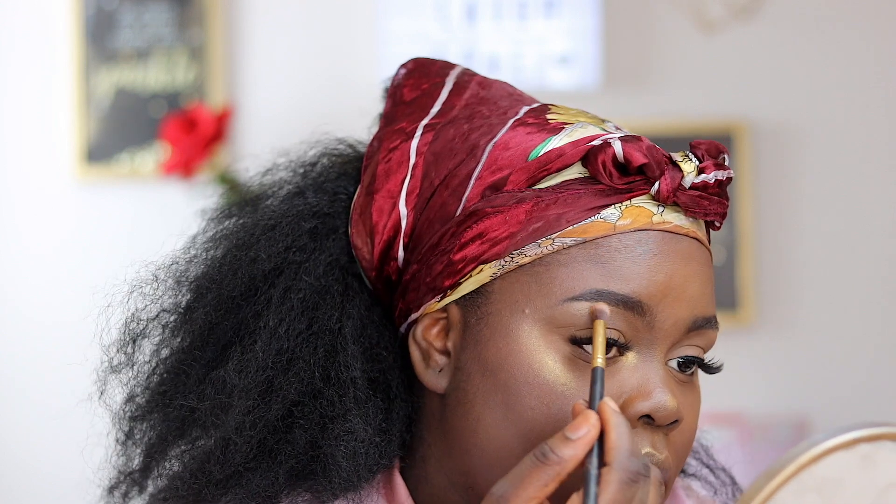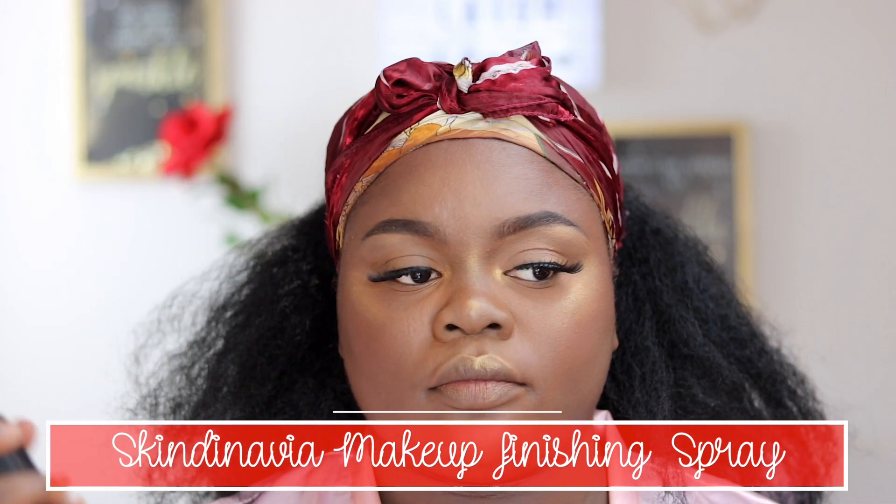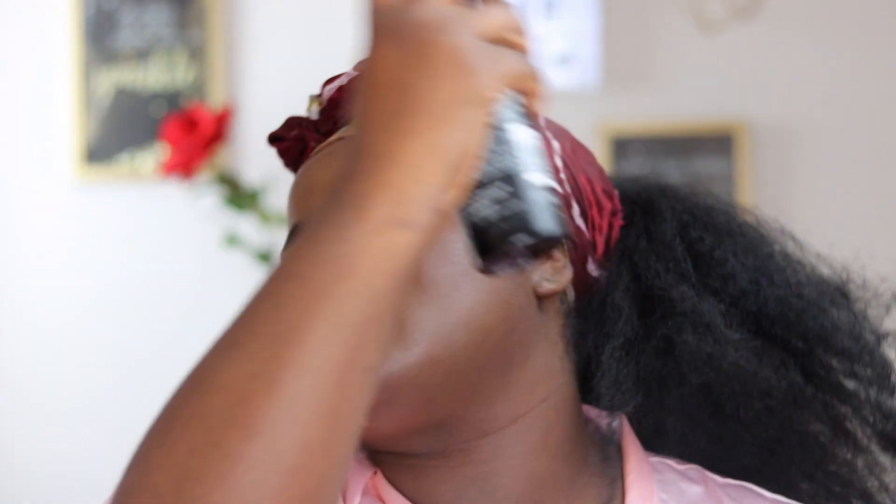Once I was done, I went in with my Skindinavia finishing spray just to set everything in and make sure everything's locked in place.